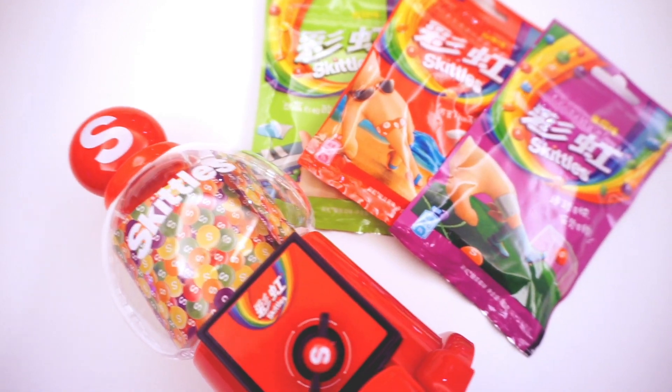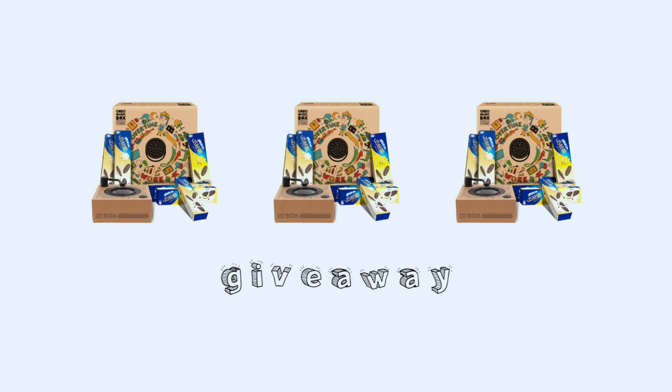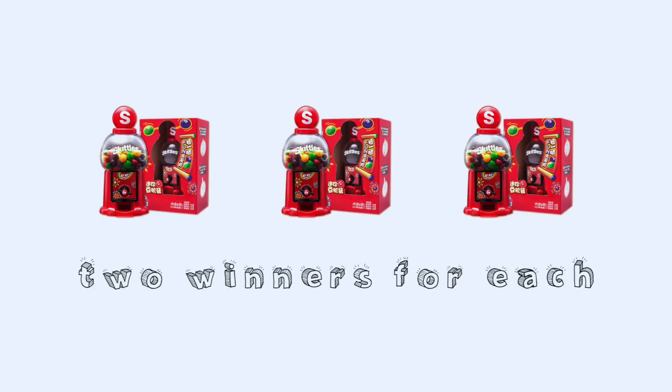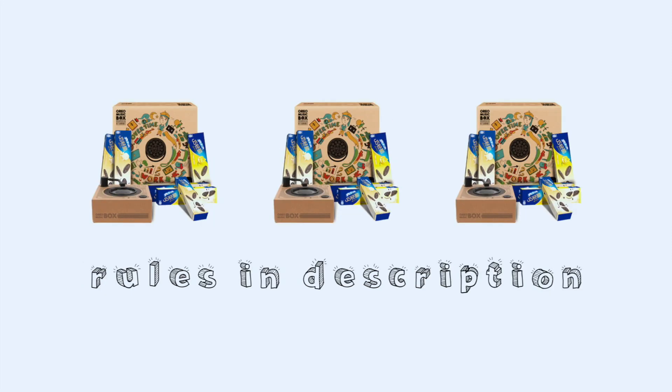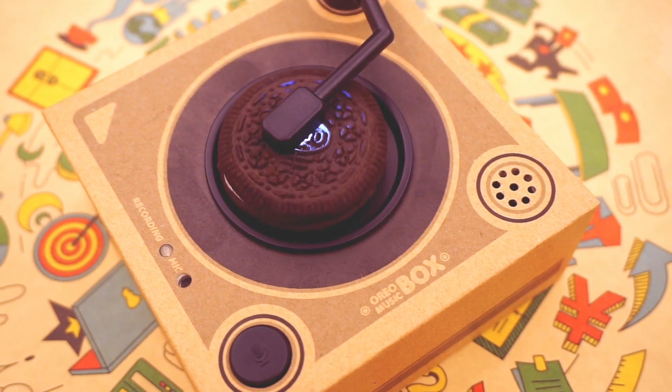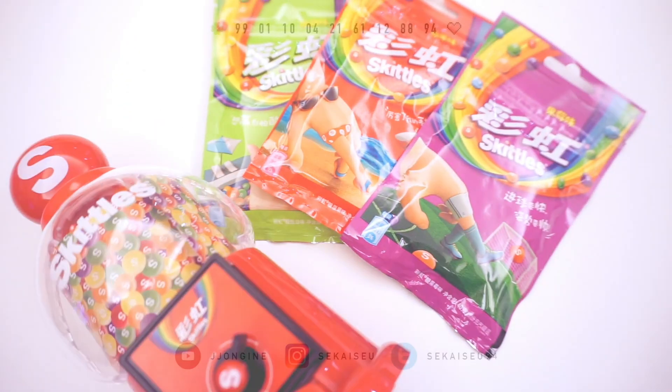And that wraps up the Skittles machine. Now we can move on to the giveaway. Tmall Hong Kong has kindly provided two extra boxes of each toy, so I will be giving those away to four lucky winners. Please check out the description box if you're interested in entering. And that's all for this video — I hope you guys enjoyed taking a look at these fun toys, and I will see you next time. Annyeong!